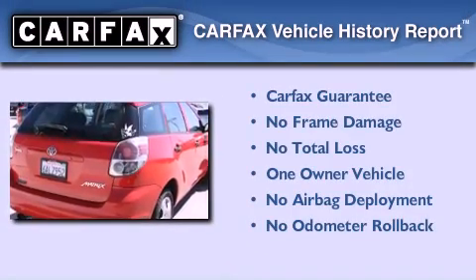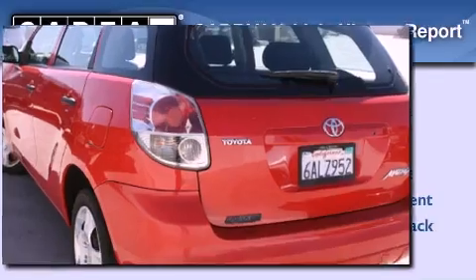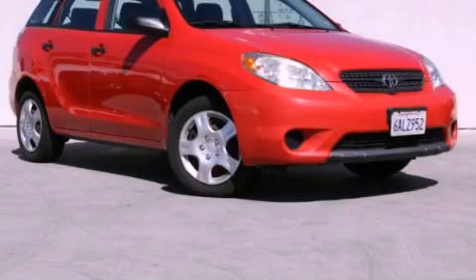This compact has had only one owner, and it qualifies for the Carfax buyback guarantee. Stop by today and test drive this vehicle for yourself.